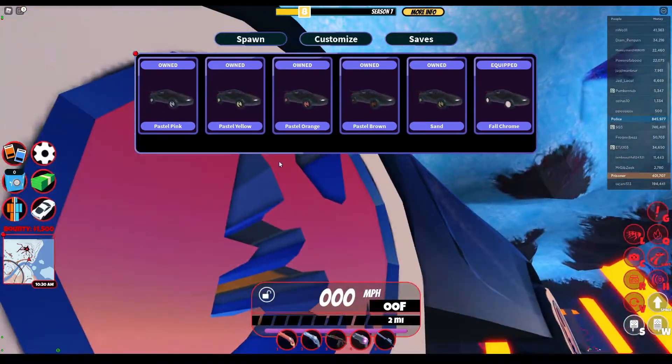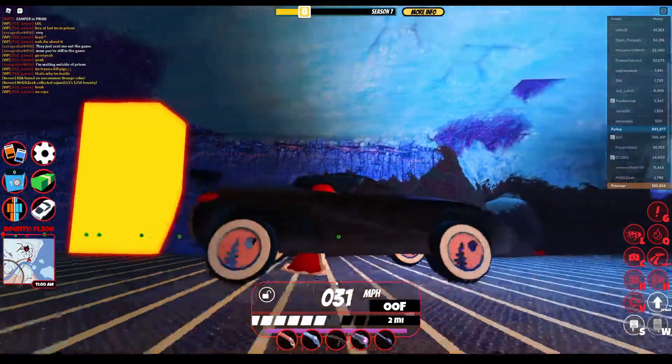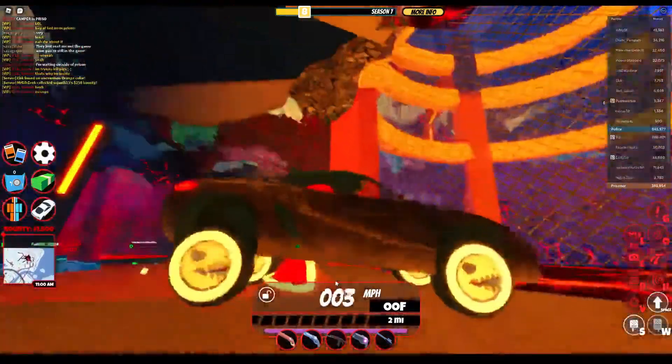Fog chrome looks sick too. This is what it looks like when you're driving. Pretty cool.